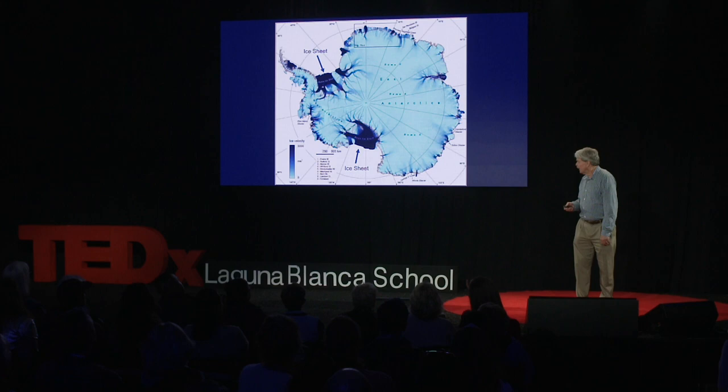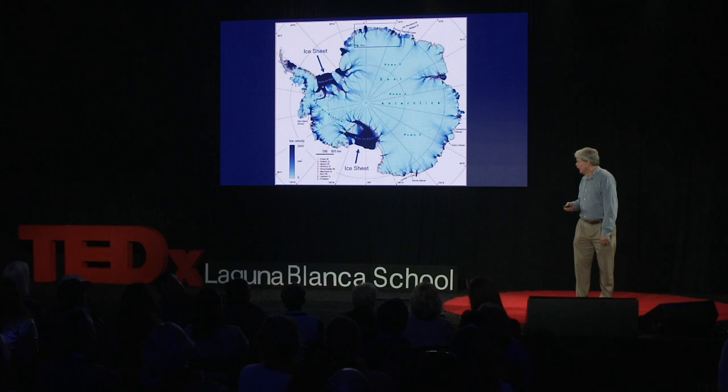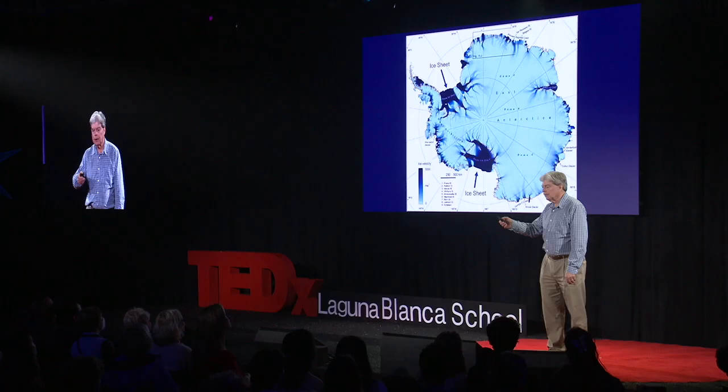This was a piece of real estate the size of Rhode Island. And more recently, in 2017, there was another ice breakout in Larson Sea, which was about a 100-mile-long crack that eventually floated free.